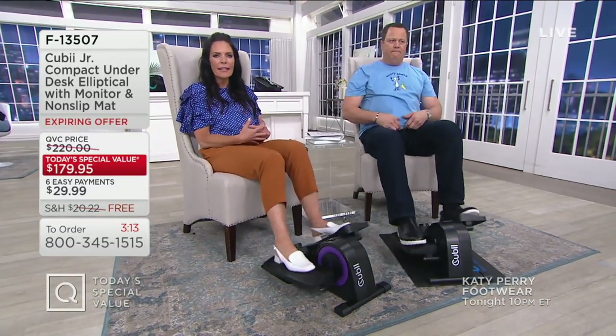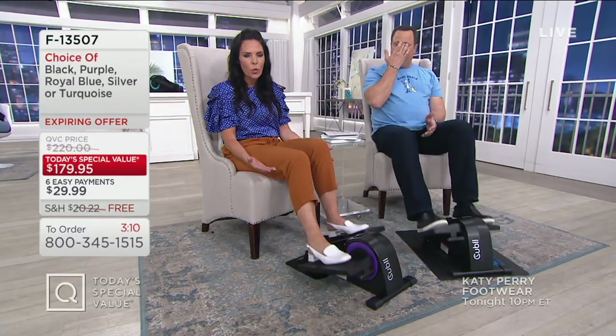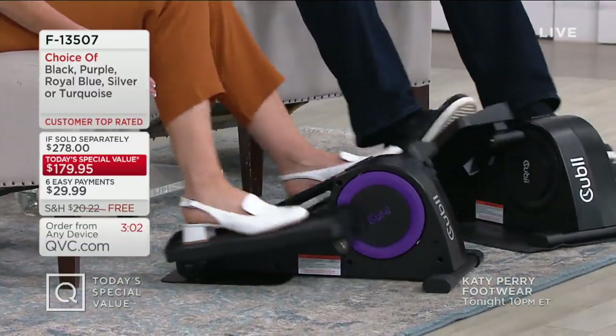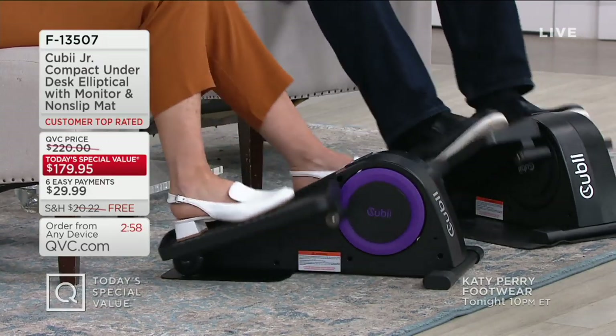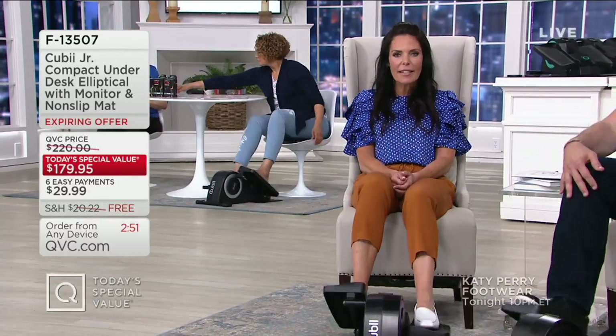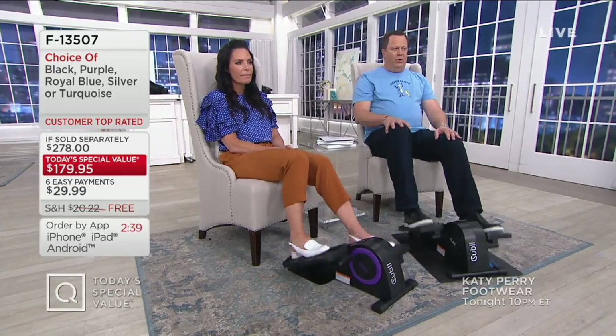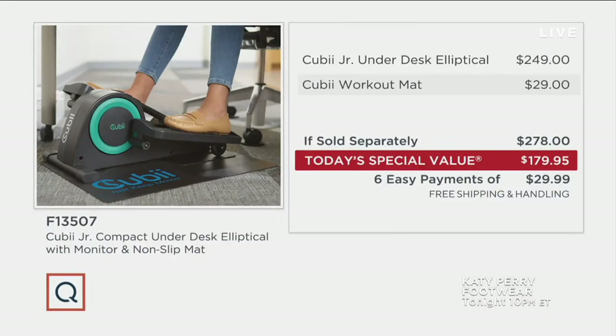This exercise is one we can all do — it's a lifestyle, enhancing your lifestyle. We're giving you a simple, compact tool. It's won awards alongside Audi, Apple, and BMW — this is no joke. Customer top-rated in fitness. I've been selling here for over seven years and haven't had the opportunity to say that before. I'm here to help you feel better and make an easy choice to be active while sitting. I want to hit value quickly: at retail we're looking at $278. Today's Special Value brings that down — you're saving $98.05. Throw in free shipping and handling: $118.27 is your total savings.